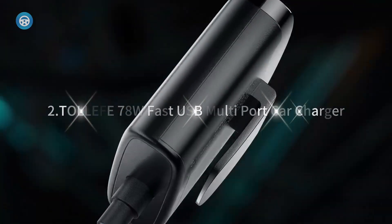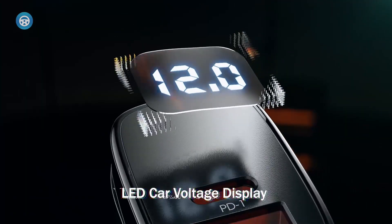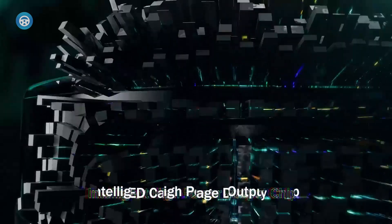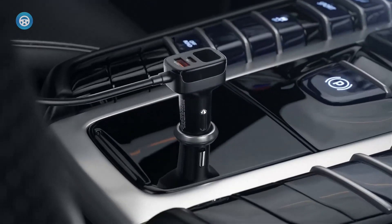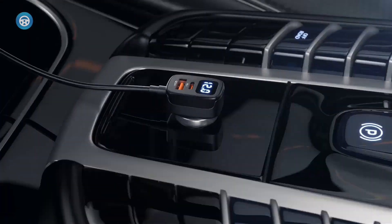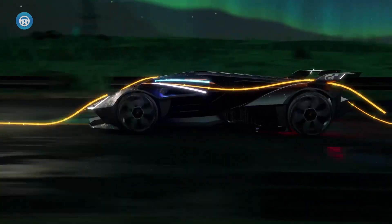Talafei 78W Fast USB Multi-Port Car Charger. Got a whole family along for the ride? This car charger features 5 different ports, 3 of which are attached to a 5-foot cable that can easily reach to the back seat, making it easy to charge a variety of phones and tablets at once.